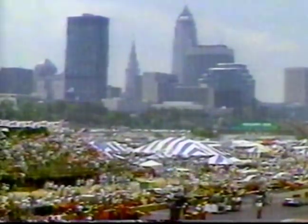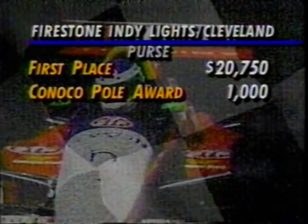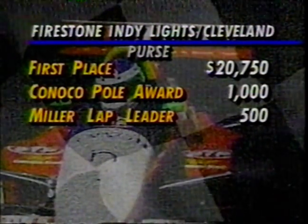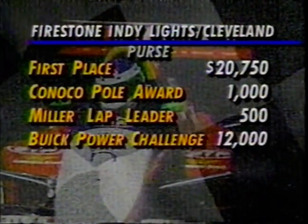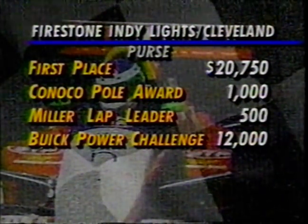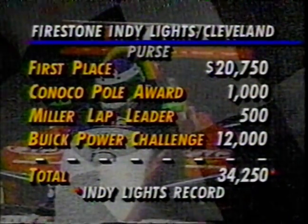For his victory Mark Smith collects a huge payday. First place money is $20,750, the Conoco Bowl Award $1,000, the lap leader award from Miller Genuine Draft $500, and the Buick Power Challenge — no longer rolling over — worth $12,000. Total for the day for Smith: $34,250.